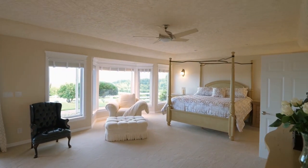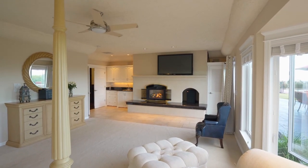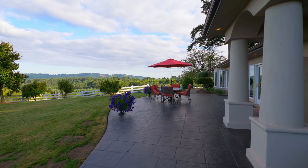The master suite is a private escape with its own wet bar and fireplace. You have easy access to the patio for your morning coffee.